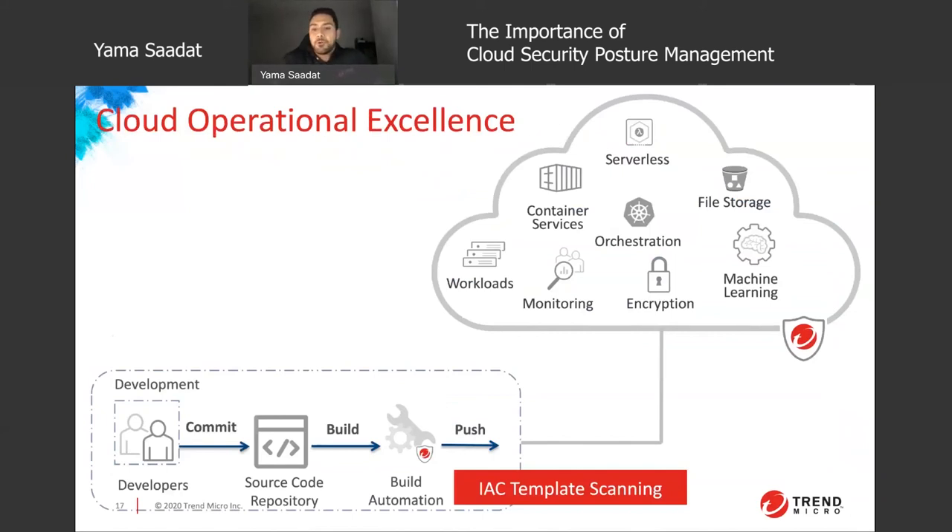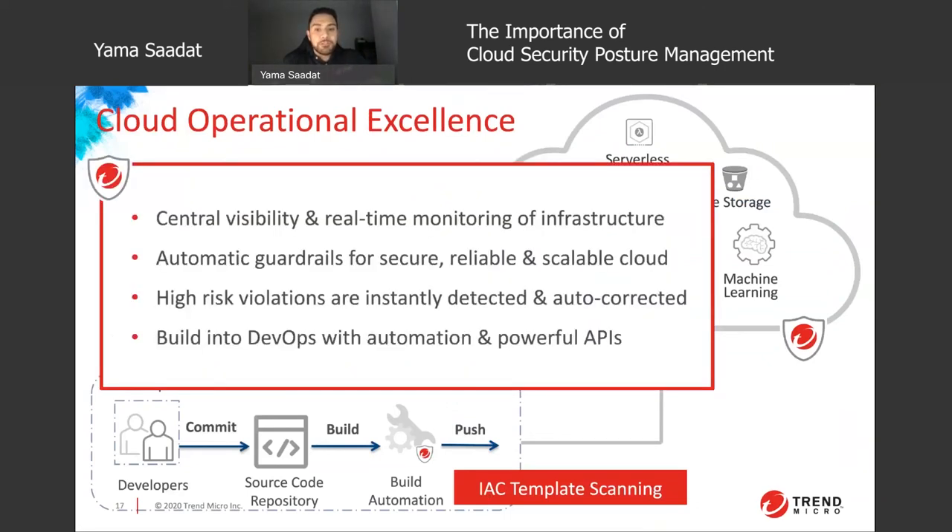Looking at cloud operational excellence, a CSPM tool can provide: central visibility and real-time monitoring of infrastructure; automatic guardrails for secure, reliable, and scalable cloud; high-risk violations that are instantly detected and auto-corrected; and built-in DevOps with automation and powerful APIs. This includes infrastructure-as-code template scanning, such as CloudFormation templates. These templates can take a manageable misconfiguration and make it an exponentially larger issue with higher risk and exposure — the more you run these templates, the more misconfigurations increase and the wider your attack vector becomes.